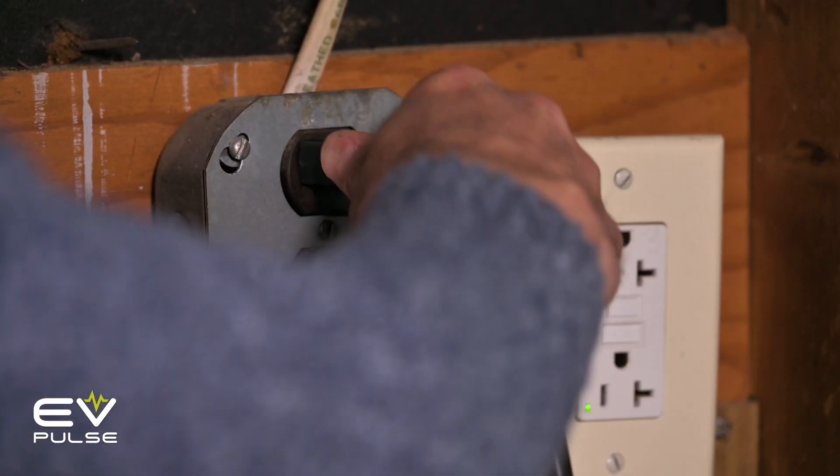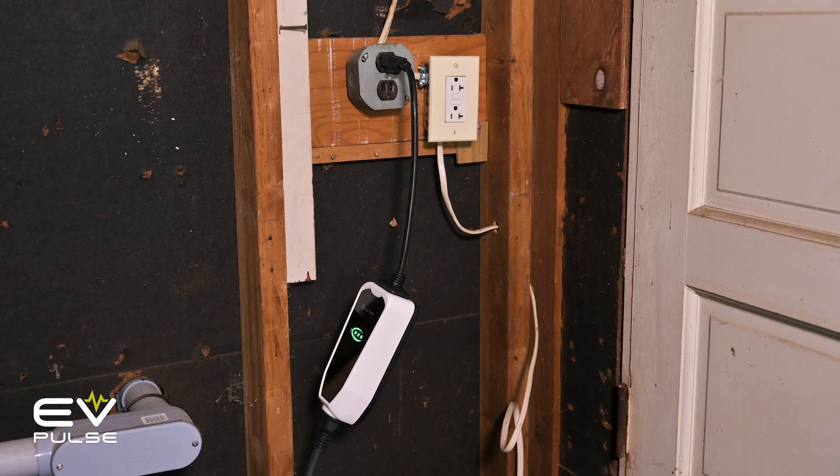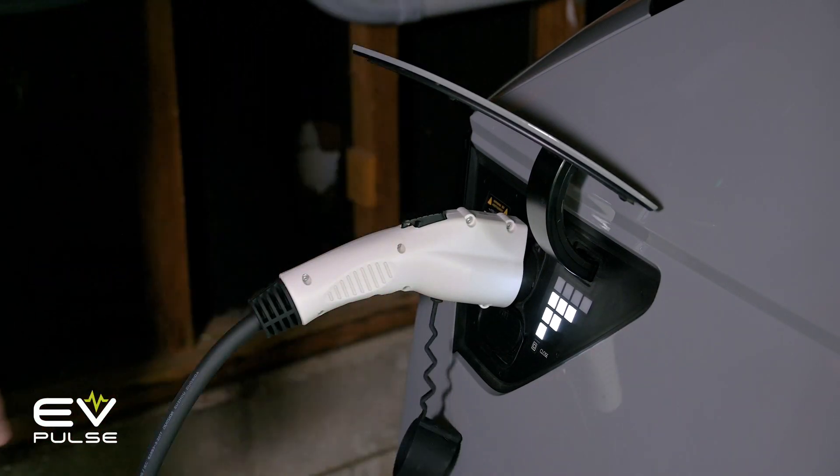Back to folks that don't need a level 2 charger. If you're an around-towner and only drive 10 miles or so to work every day and never take long trips, the 120-volt level 1 trickle charger that comes with many electric vehicles is perfectly fine. They can usually add 2 to 3 miles of range per hour to a battery, depending on the vehicle, which means you should be fully topped up by the next morning. Easy peasy — no need to spend extra money.